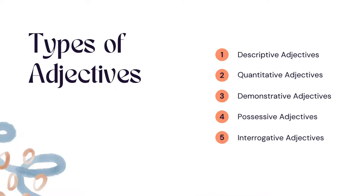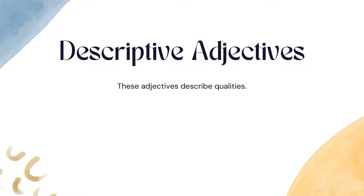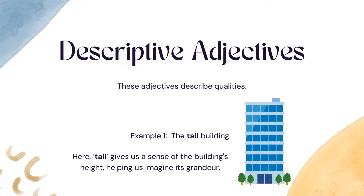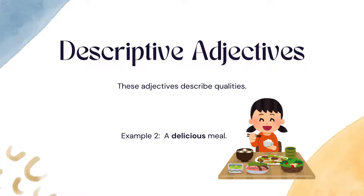Types of adjectives: There are several types of adjectives that we use to give different information. Let's break them down. Descriptive adjectives describe qualities. Example 1: 'the tall building' — tall gives us a sense of the building's height, helping us imagine its grandeur. Example 2: 'a delicious meal' — delicious tells us how the meal tastes, making us crave it.